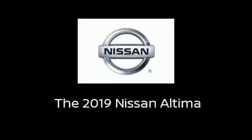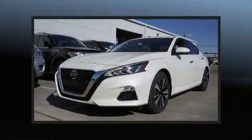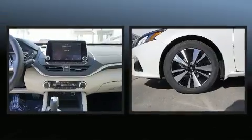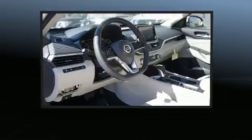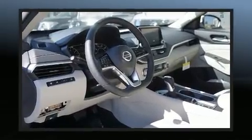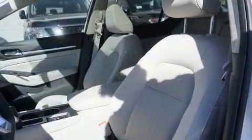Familiarize yourself with the 2019 Nissan Altima. This four-door, five-passenger sedan stands out among competitors in its class. Under the hood you'll find a four-cylinder engine with more than 170 horsepower, and for added security, dynamic stability control supplements the drivetrain.